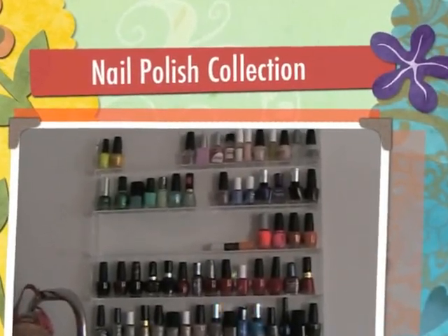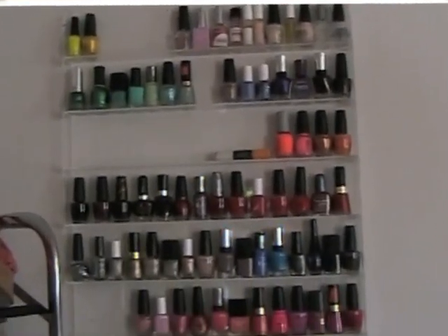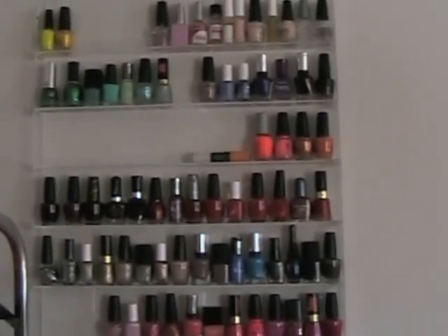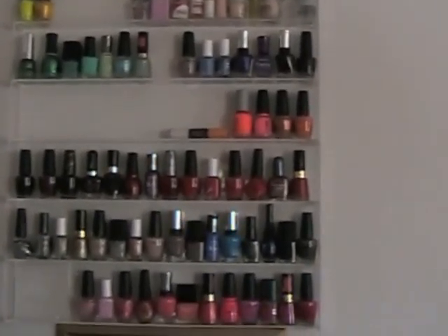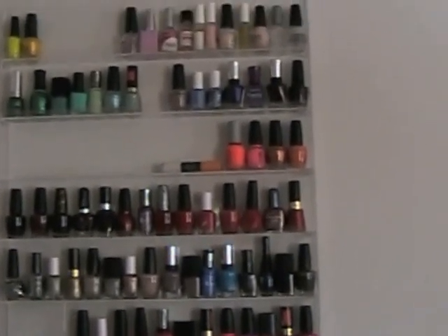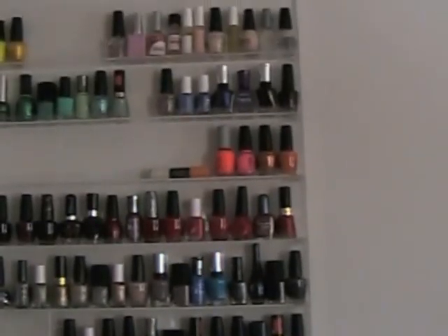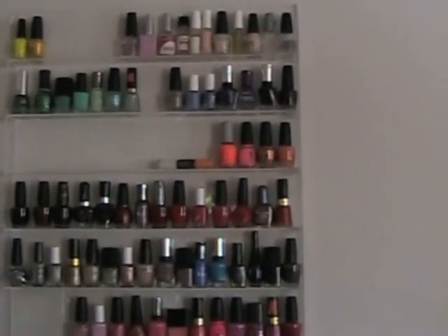Hi guys, welcome back to my channel! Today I wanted to do a nail polish collection, review, and chitchat. These are all the nail polishes that I own — they were all thrown around in a box before I got this really nice acrylic stand. I got it a long time ago; they have handmade ones on Etsy, but I think I got this one on Amazon.